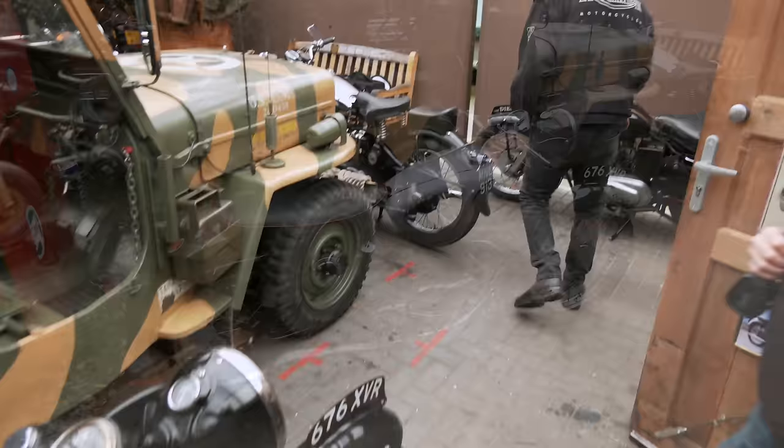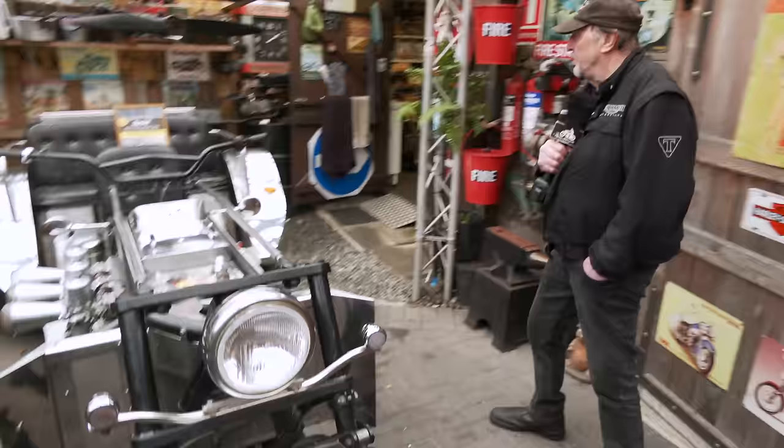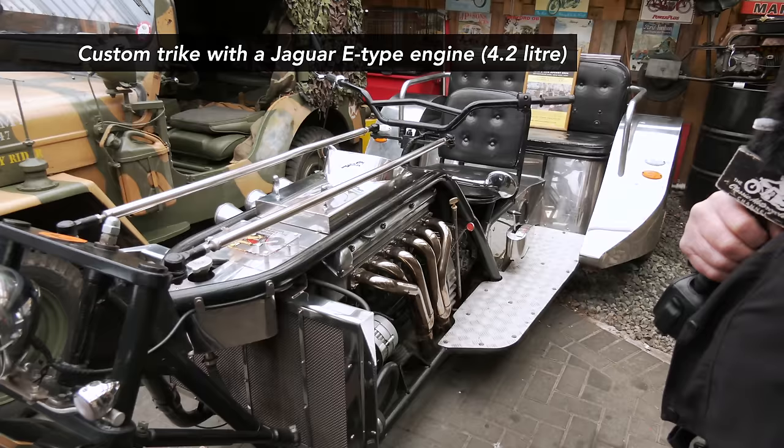That's in fabulous condition - it's a nice smooth motorcycle with the property source on it. We'll go to a beast that Dave's got hiding around the corner here, which is a Jaguar engine machine.